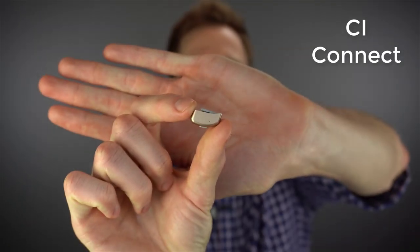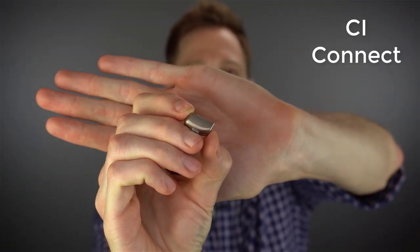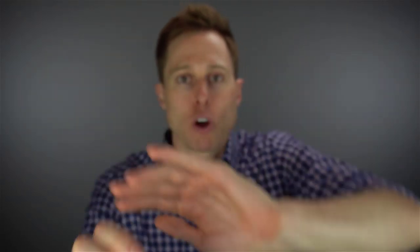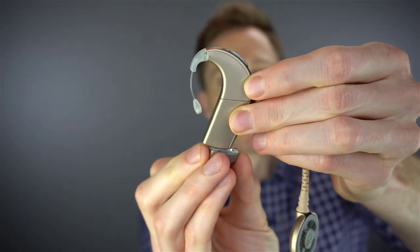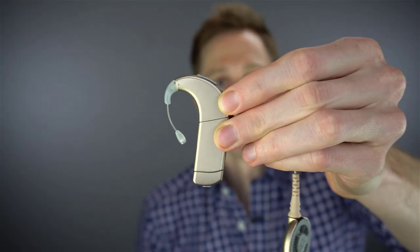That is until now, because Advanced Bionics now has the CI Connect. It's a very small attachment that you actually put on the bottom of your cochlear implant processor's battery. So this is how it works — you have the processor here, and then you just slide that onto the bottom, and now this cochlear implant processor, the Q90, is now compatible with a smart device. You can stream audio directly from that device into your cochlear implant.